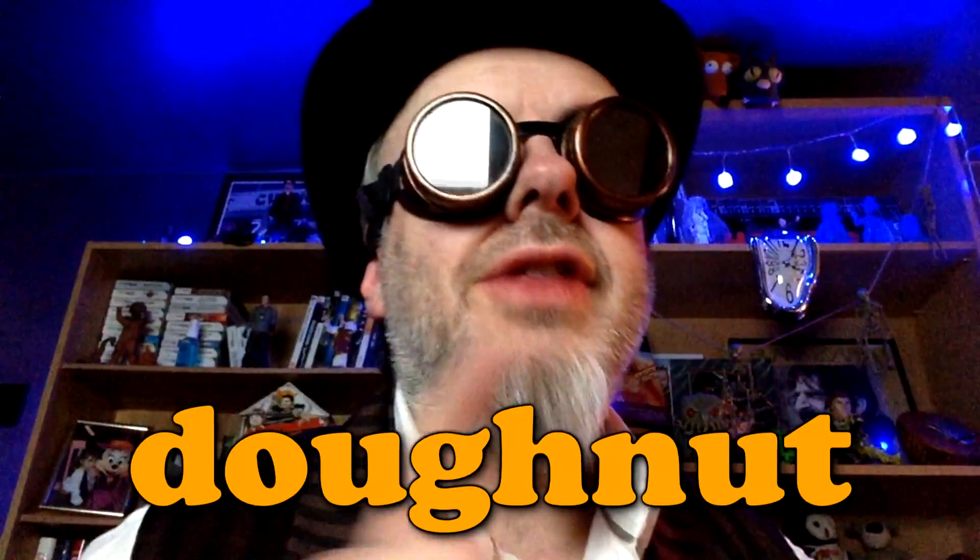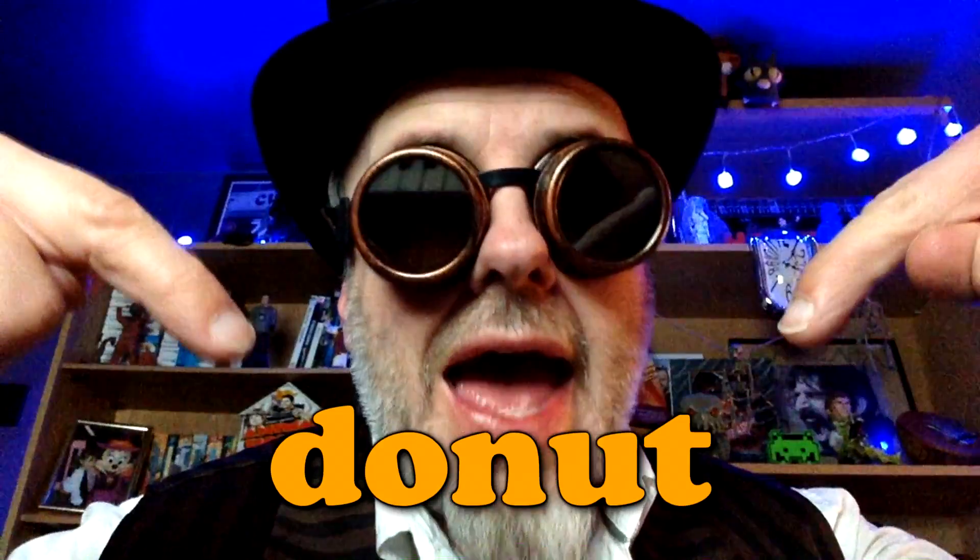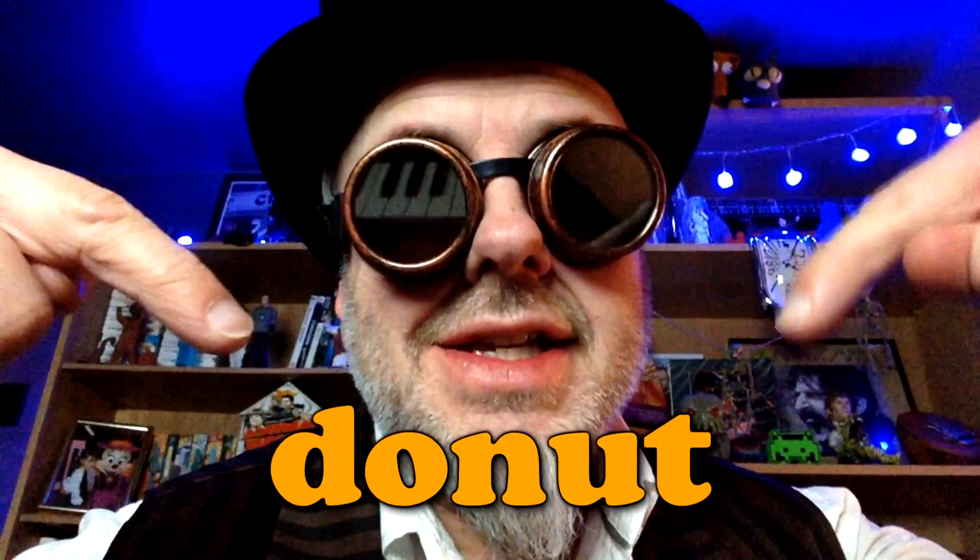So, doughnuts. The first use of the word 'doughnut' was in early 19th century literature, but that's not what this episode is about. It's also not about how to spell doughnut — although this is the correct English word — and 'donut' is the lazy American version. But I'm not going to talk about that.